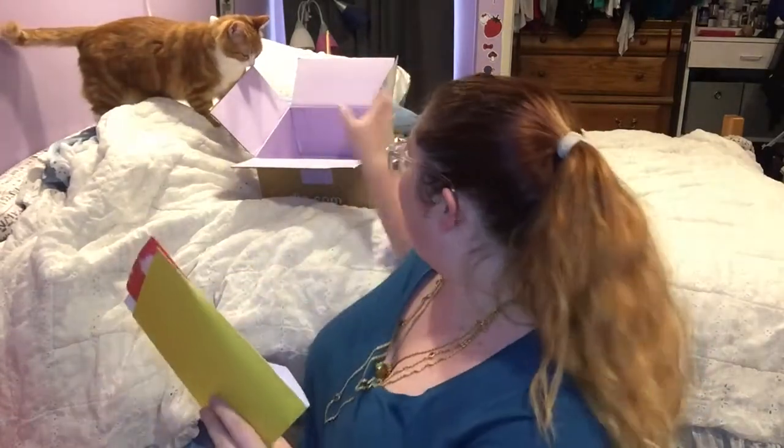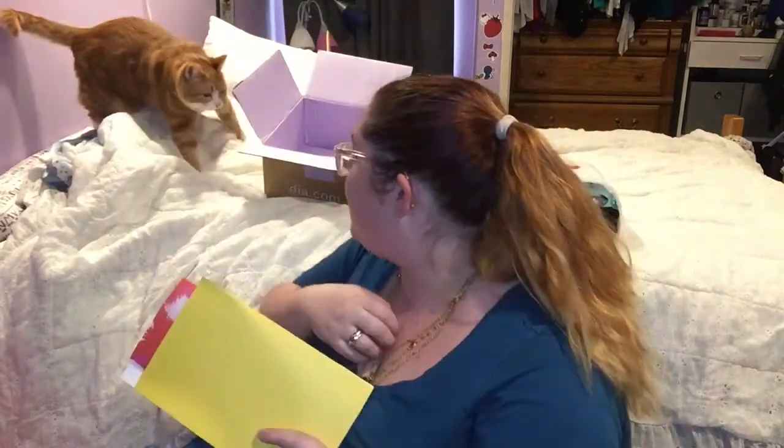Hey everyone, it's Caitlin here. You can see Ginger right over there. So it is time for another Dia & Co box and things have come packaged differently. If you can see the box up here — it's like all pretty and pastel-y purple inside.